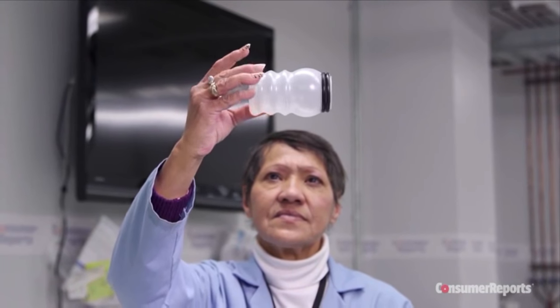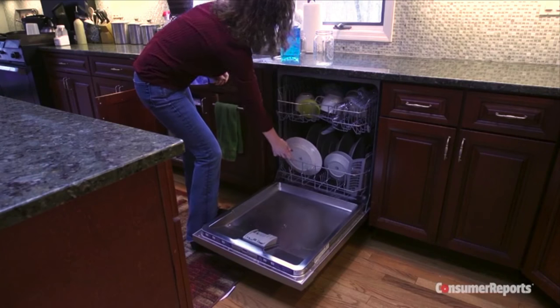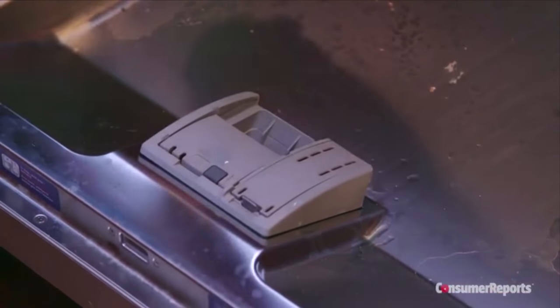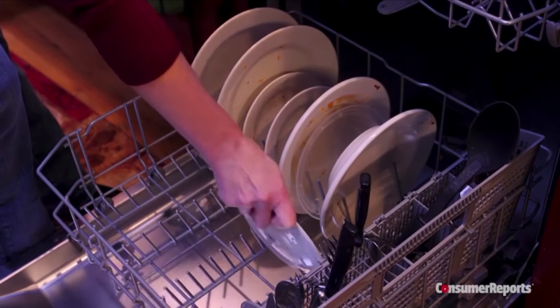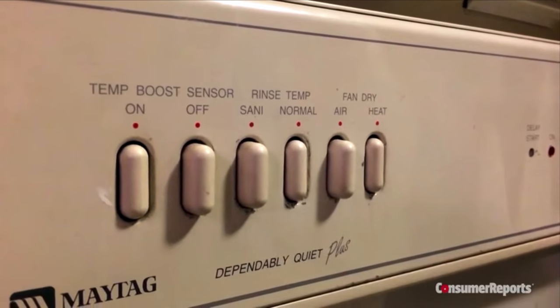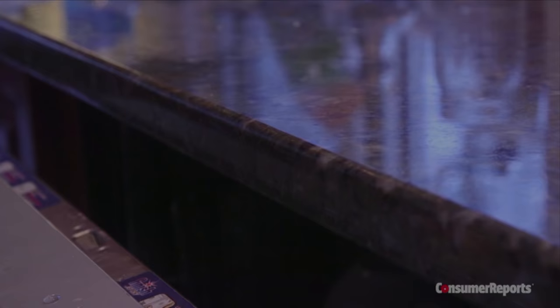Manufacturers use different methods to dry dishes. Some use heating coils, others use a fan, and others heat the water up at the end of the cycle and use the residual heat to dry dishes. Consumer Reports finds you can't tell by the drying method which dishwasher will do the best job at drying. Whatever dishwasher you have, Consumer Reports recommends using a rinse-aid — that will help get your dishes drier and help prevent spotting. When loading, place dishes so they don't touch. Try using the high heat option on your dishwasher. And as soon as the cycle is finished, open the door a crack and let the moist air escape to help with drying.